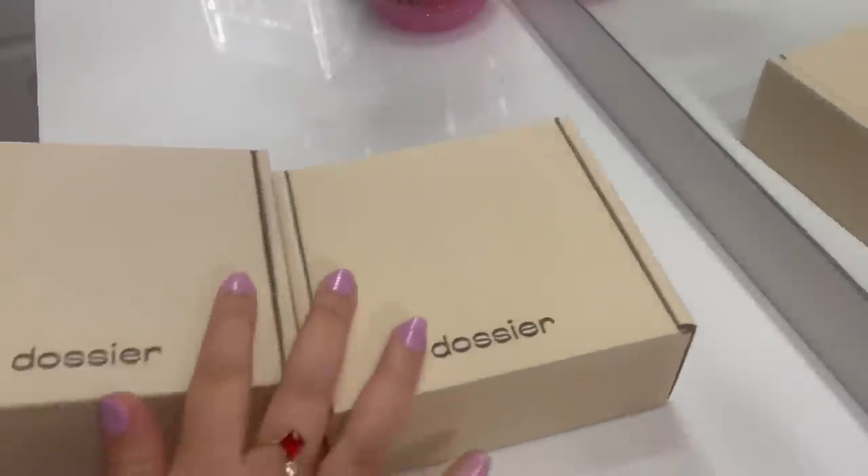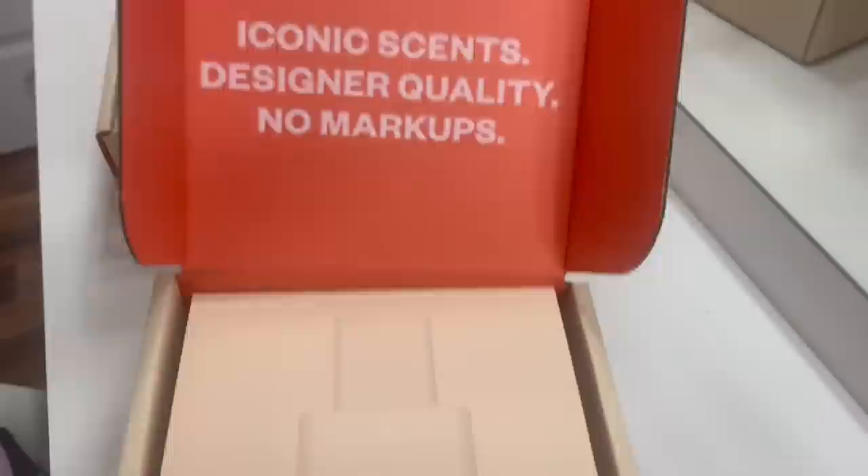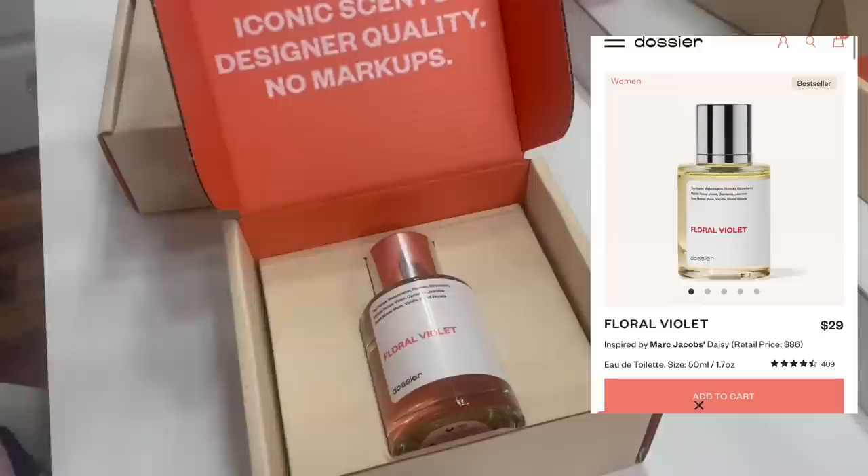Thank you so much to Dossier for sending over their perfumes. If you don't know about Dossier, they deliver the highest quality luxury-inspired fragrances at a fair price. The one I'm unboxing right now is Floral Violet, which is inspired by Marc Jacobs Daisy.